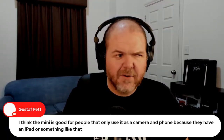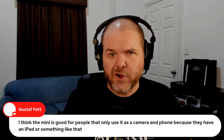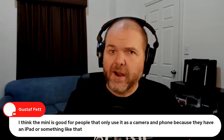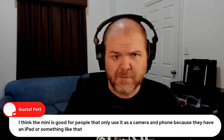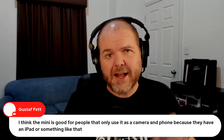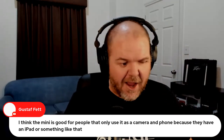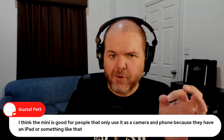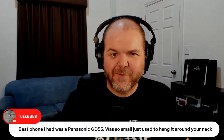The mini is good for people who can use it as a camera and phone because they have an iPad. Don't think that the mini is a stripped-down version of the 12 — it's just a smaller screen. Every other spec is identical. The Pro Max is slightly different because of that camera, and I just had to make the call that I couldn't do the size.